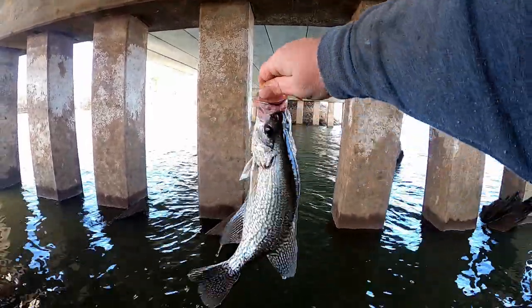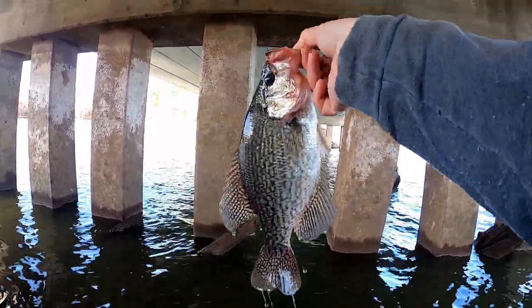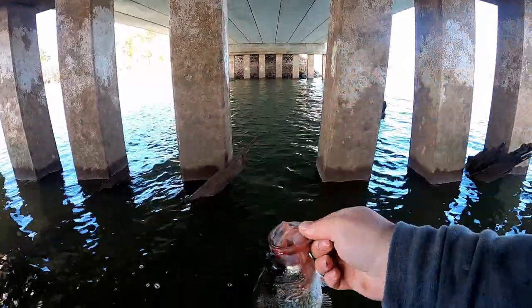Here's that toad we caught — a dang 14-inch right here off the bank. Let's let her go.